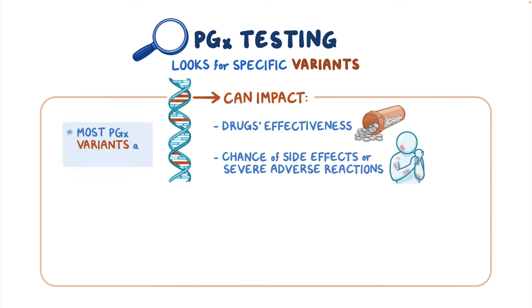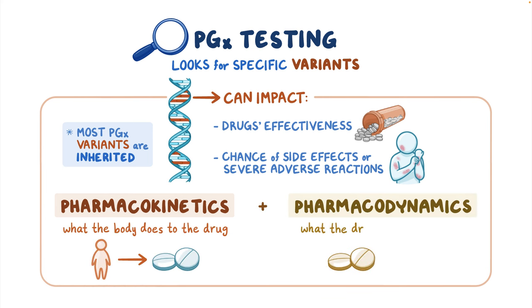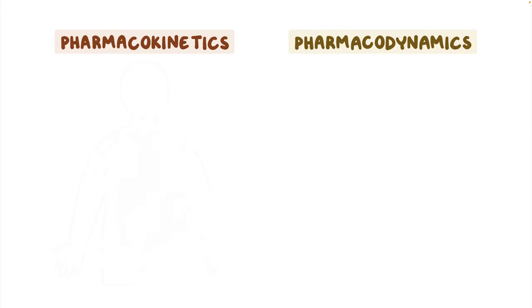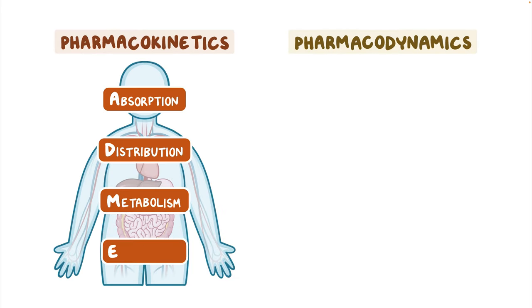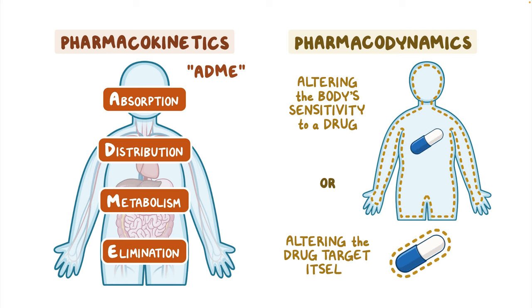Most PGX variants are inherited DNA differences that can impact pharmacokinetics — what the body does to the drug — or pharmacodynamics — what the drug does to the body. Pharmacokinetic effects include altering the absorption, distribution, metabolism, or elimination of a drug, also known as ADME, while pharmacodynamic effects may include altering the body's sensitivity to a drug or altering the drug target itself.